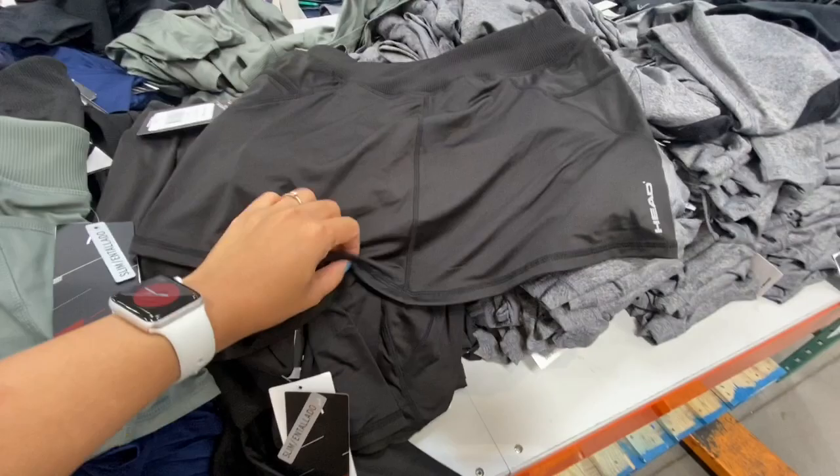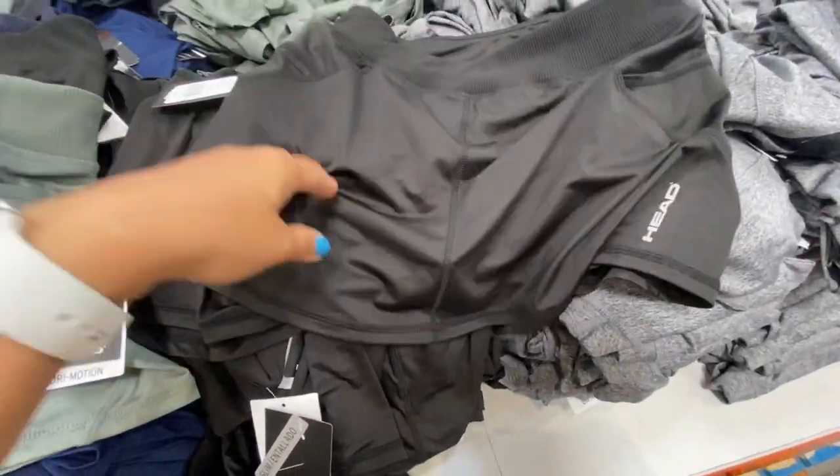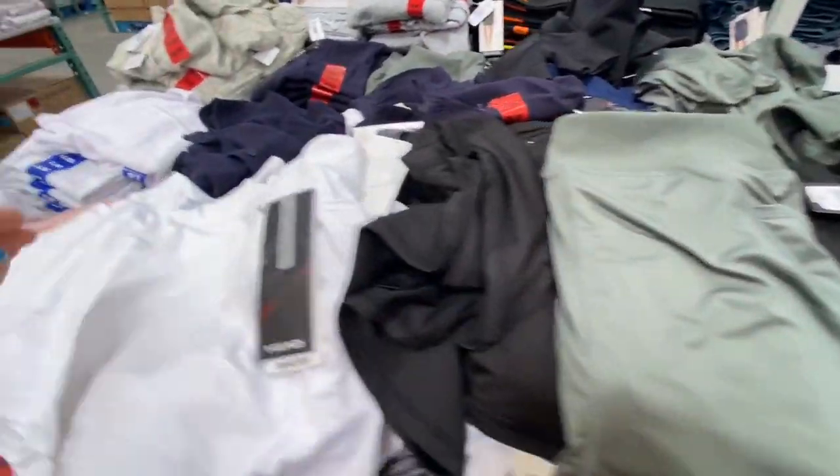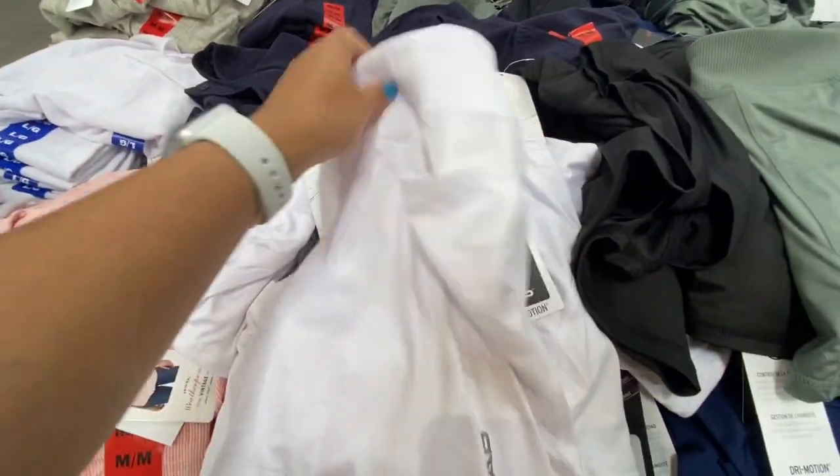Shorts were 14.99 in three color options: black, olive green, and white.